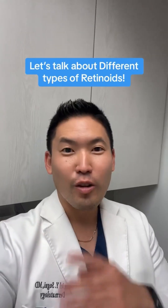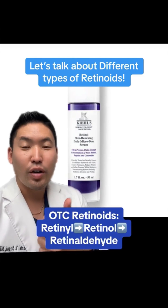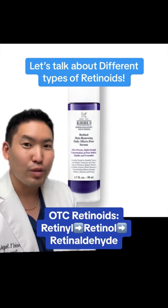Let's talk about different retinoids — not all retinoids are the same. There are over-the-counter retinoids like retinyl, retinol, and retinaldehyde. This here is a low-dose retinol.